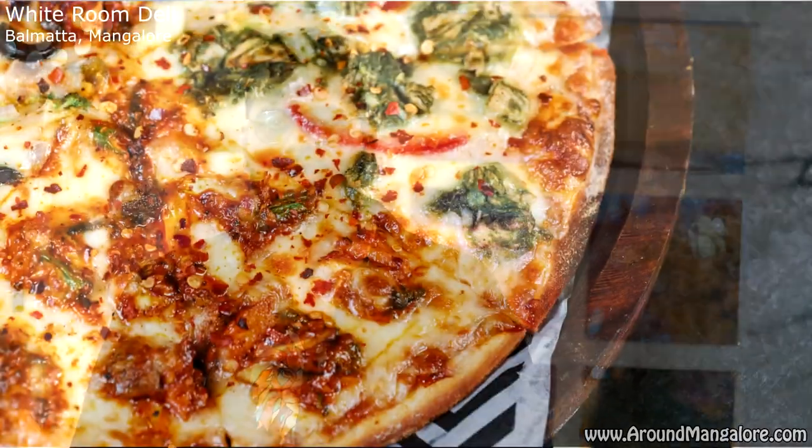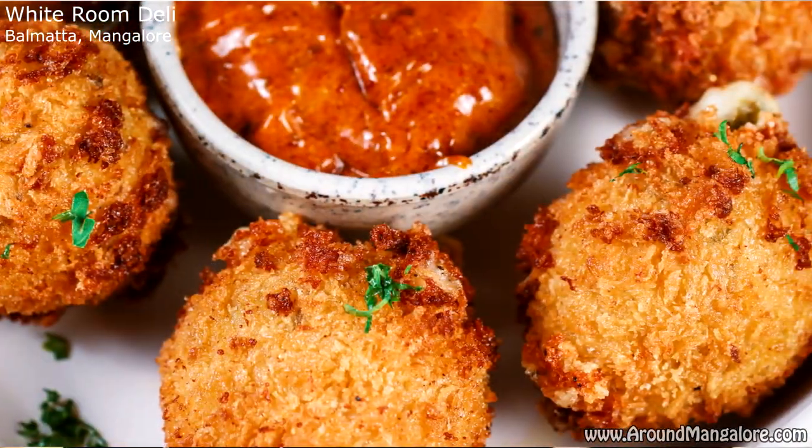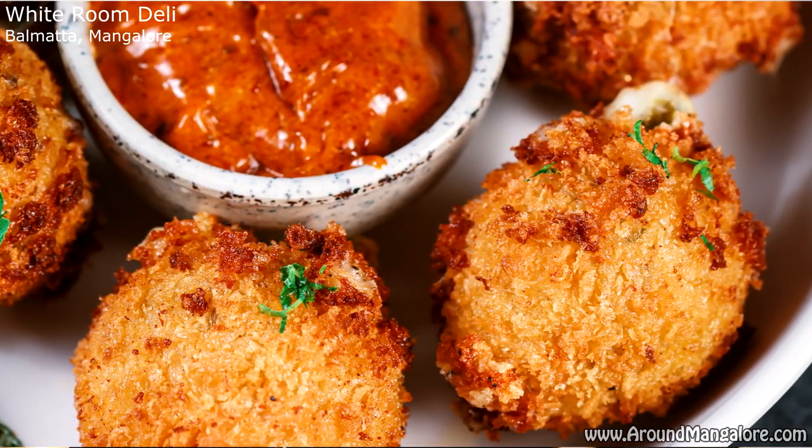As we all know, innovation is a very high priority across all cafes. At White Room Deli, they focus on innovating their menu all the time. They are coming up with a lot of good dishes like the calzone pizza and the Arabian spiced whole chicken.